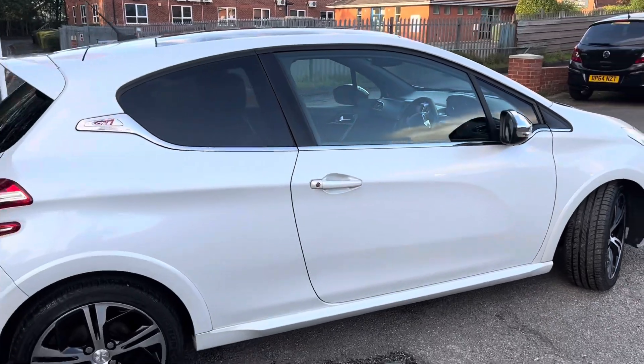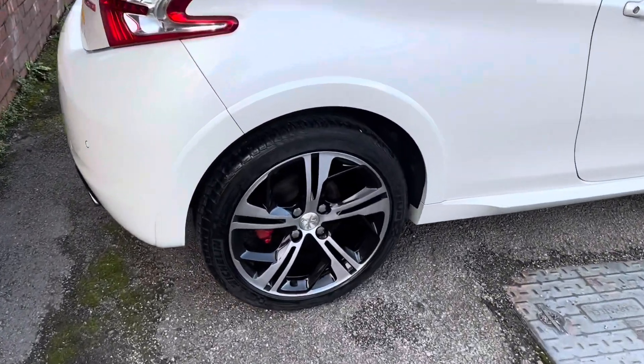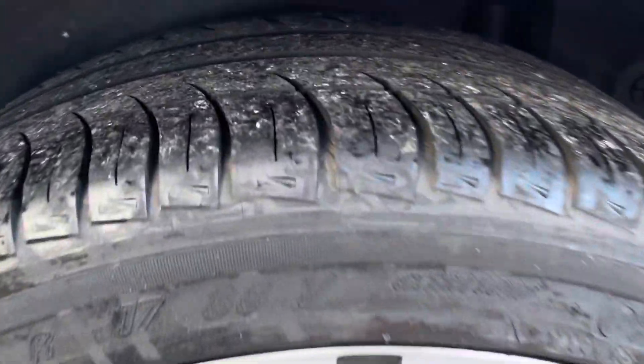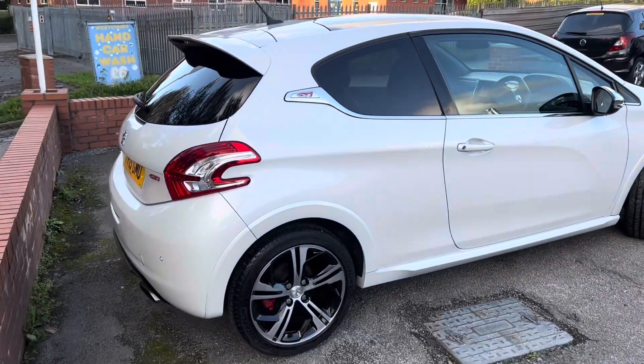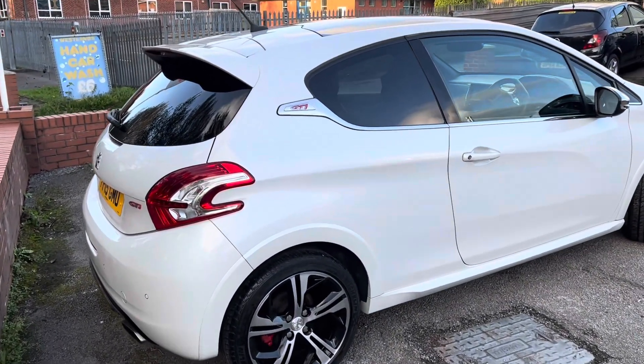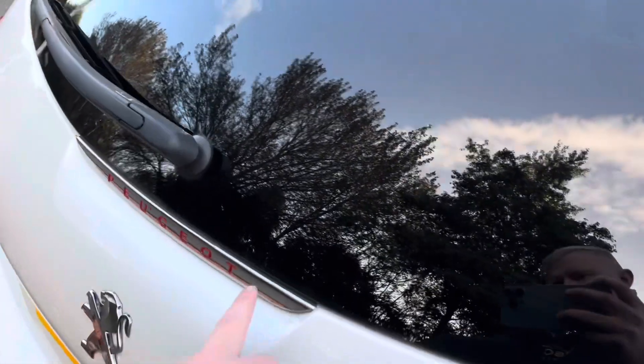Bodywork is in really good condition for its age and its miles. Rear wheel again in lovely condition with loads of tread on that rear tyre. There's a slight tint on the rear windows and rear parking sensors which appear on the screen as well. Nice red lettering inside the Peugeot badge on the rear.